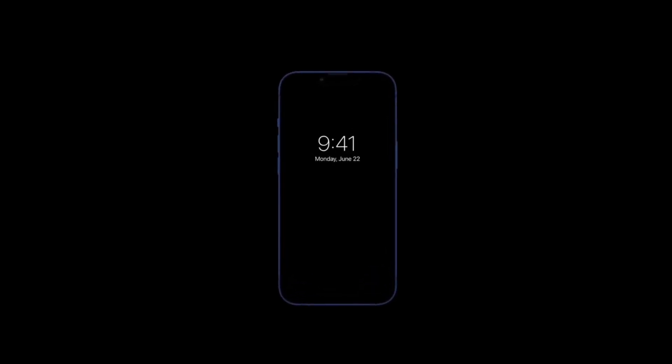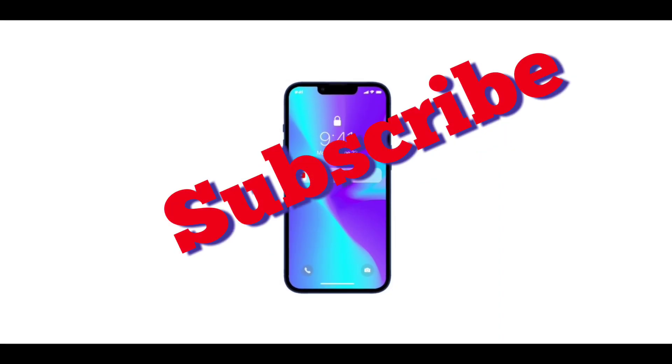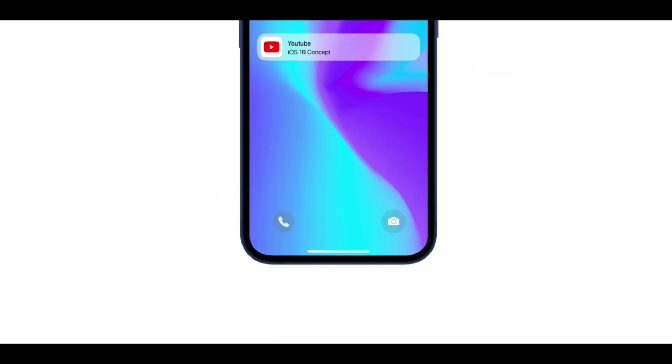Welcome back to my channel. Please don't forget to like and subscribe. In this video I'll talk about all the latest leaks on the upcoming iOS 16, and without wasting time let's get to the video.